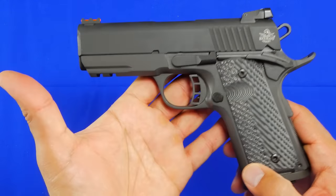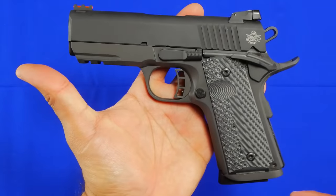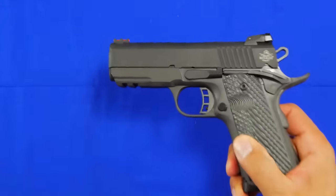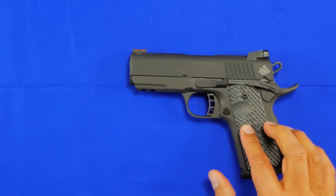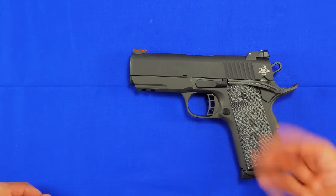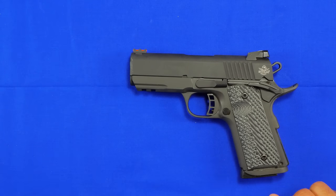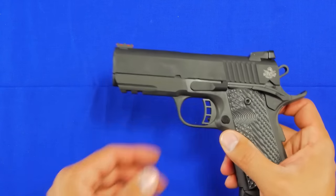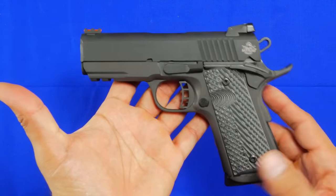The one you see on the table here is their Tac Ultra model in 45 ACP. They have two versions — one in 45 and one in nine millimeter. I actually wanted to shoot the 45, so I asked them to send this one and they agreed. The 1911 is kind of an interesting handgun; it's been around a long time.